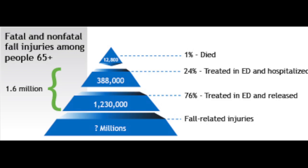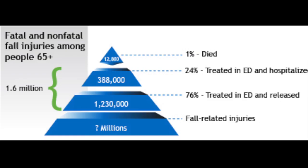Falls in the geriatric healthcare community cost $17,500 to treat medically. Annually, more than $26 billion is spent treating individuals with fall injuries. By 2020, this number is expected to increase to $55 billion.